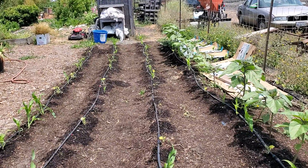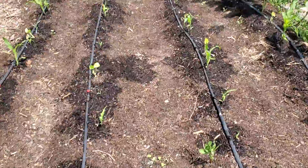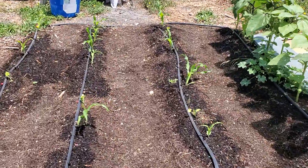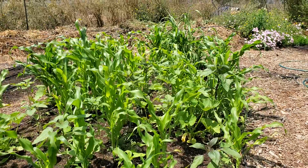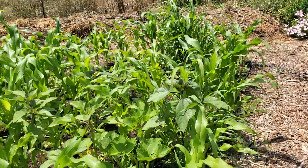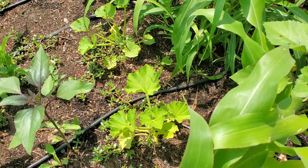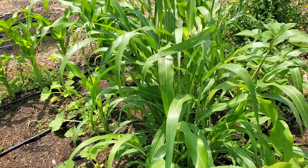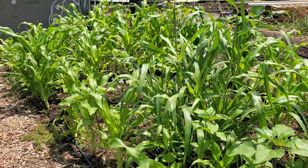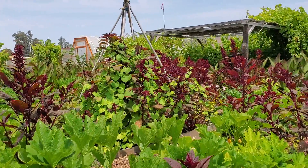Here on this patch of corn we also planted some pumpkins, so we'll have a mixture of a corn patch and a pumpkin patch — nice use of space. This patch of corn is already growing pretty tall. We're going to have sunflowers in between and also winter squash on the ground.